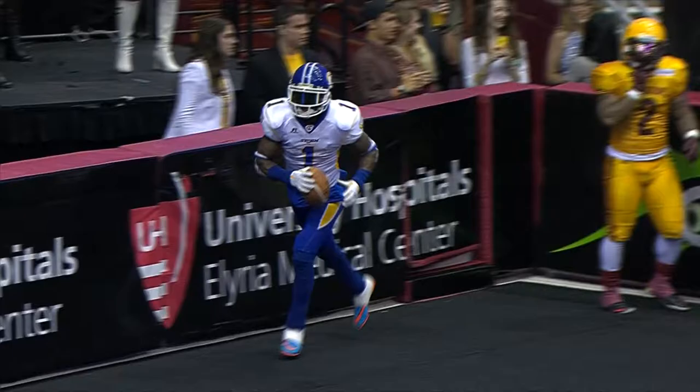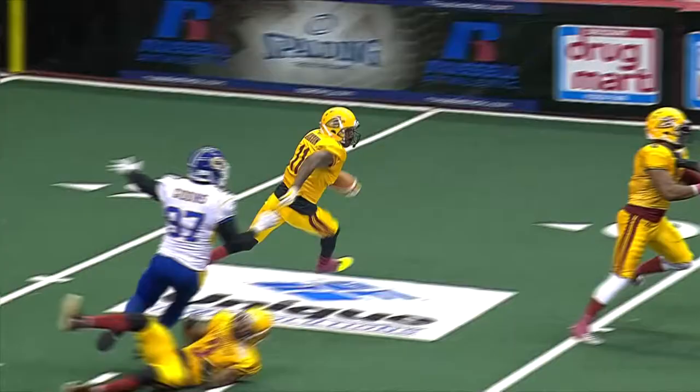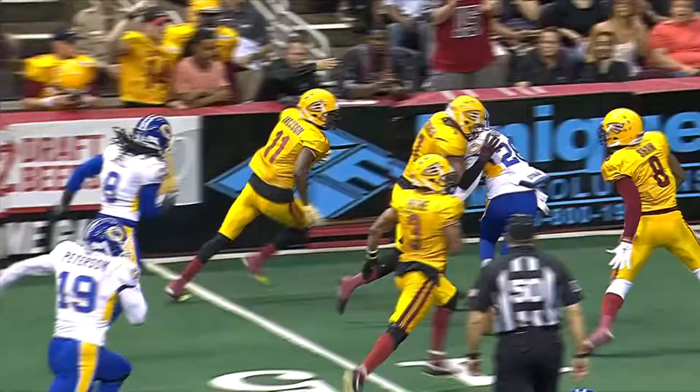Long kick off the near netting, and Amari Jackson has it. He's had some success on the returns tonight. He's got a lane at the left side, cuts back to the middle of the field.